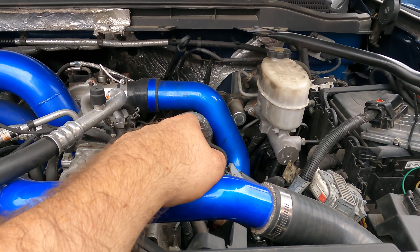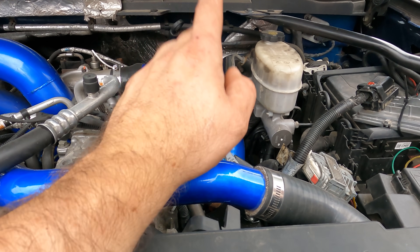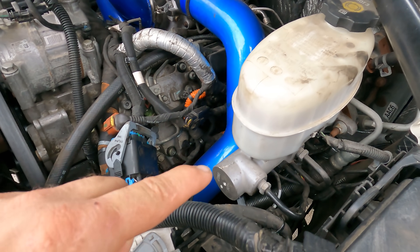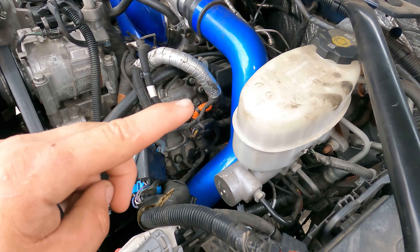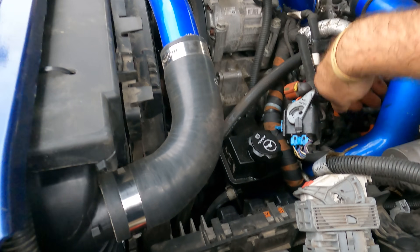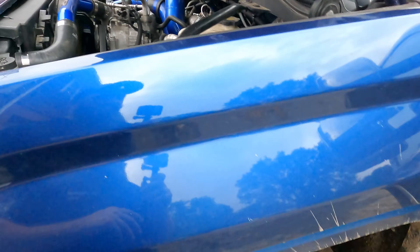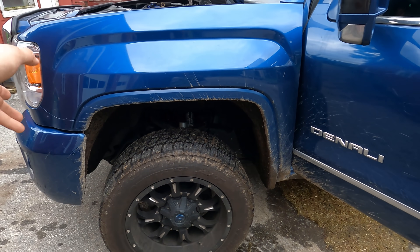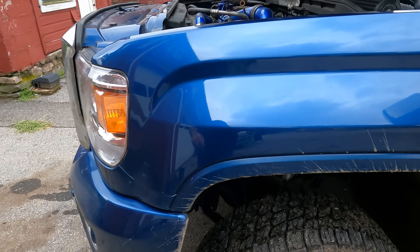This hot side of the turbo - and I've done this before when I put it together - it actually rubs on the steering shaft, the steering wheel shaft. So we got to loosen the bottom, pull it up, and retighten it down. What I got to do: jack it up, pull this wheel off, pull the cover out, and then I can get right into it.